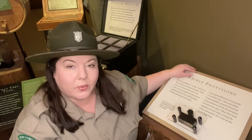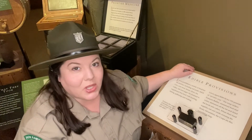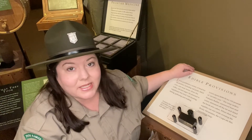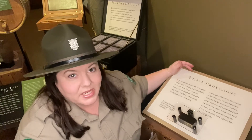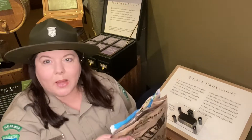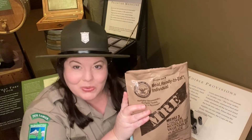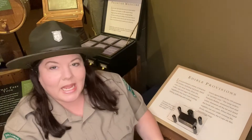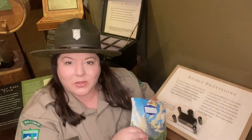But what about when the food ran out? For these emergency situations, the Lewis and Clark Expedition brought with them the early 1800s version of an MRE — a meal ready to eat. This term comes from pouches of food supplied by the U.S. military to soldiers in the field. And today, many backcountry campers like to use these freeze-dried MREs when camping out in the wilderness. The expedition's version of the MRE was called Portable Soup.